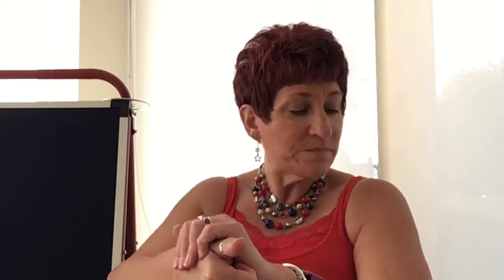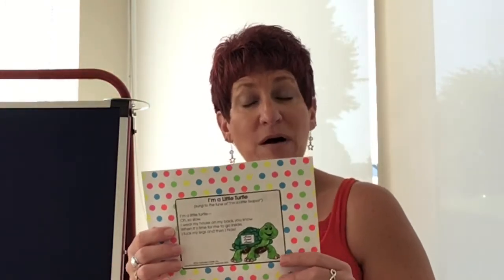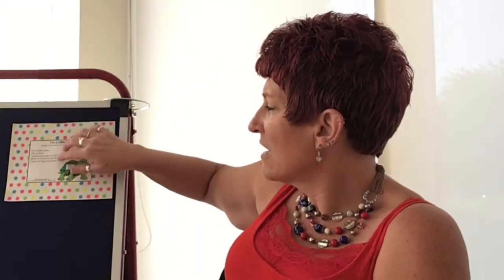That was wonderful. Thank you for helping Miss Davina count our turtles. Remember turtle? My song that I have for us is 'I'm a Little Turtle' and it's to the tune of 'I'm a Little Teapot.' Oh, so slow. Oh, so slow. I wear my house on my back, you know. When it's time for me to go inside, I tuck my legs and then I hide.